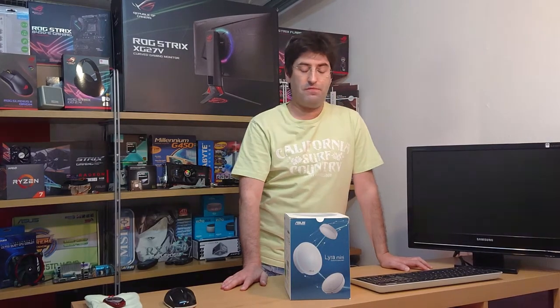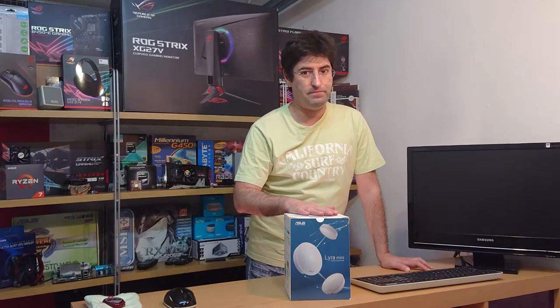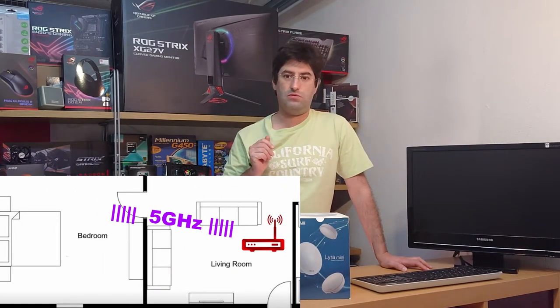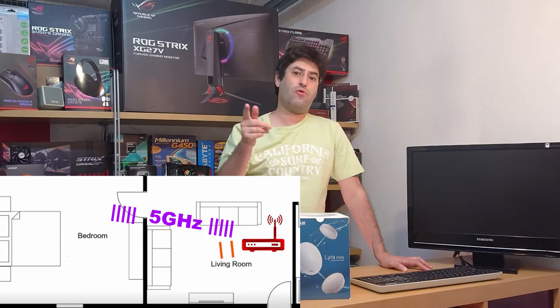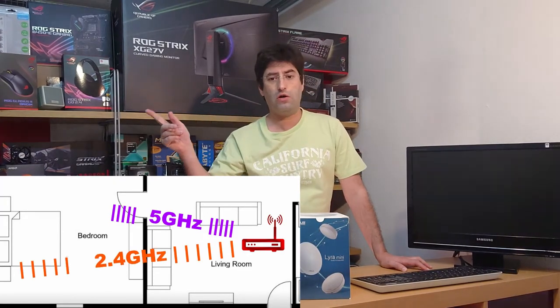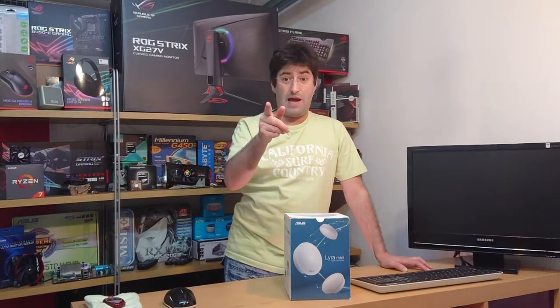If you seek the ultimate experience, the Zen Wi-Fi has you covered. But for me, the Lyra is plenty enough. Take note: the 5 GHz band is faster but has a somewhat limited range, while 2.4 GHz is slower but more stable at longer distances — which is why smart devices aim for 2.4 GHz.